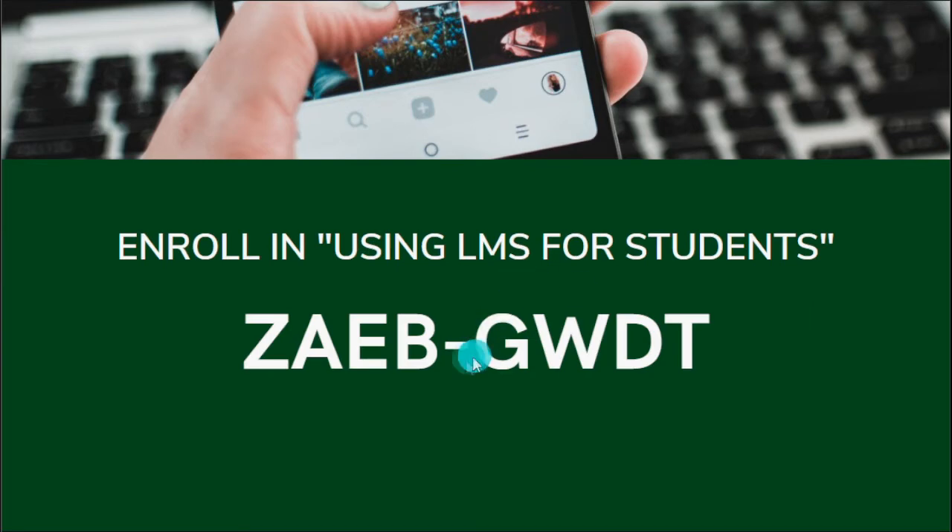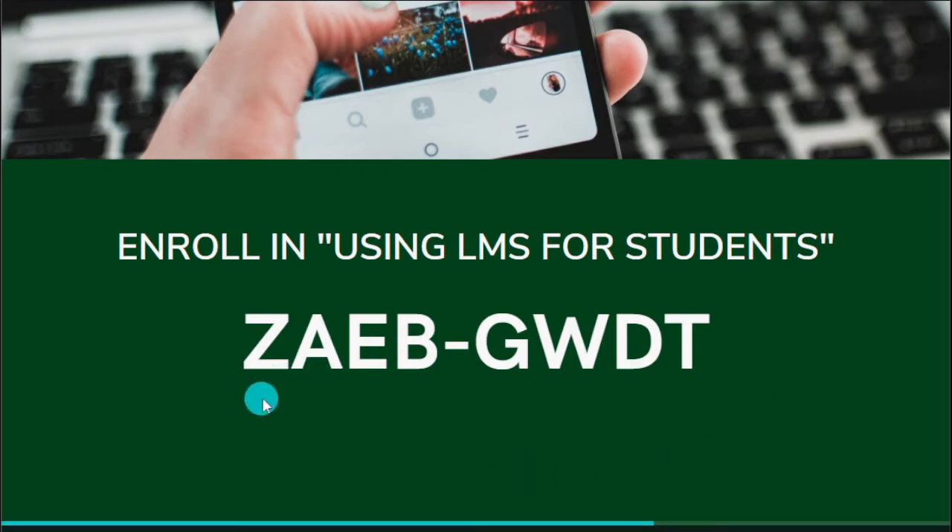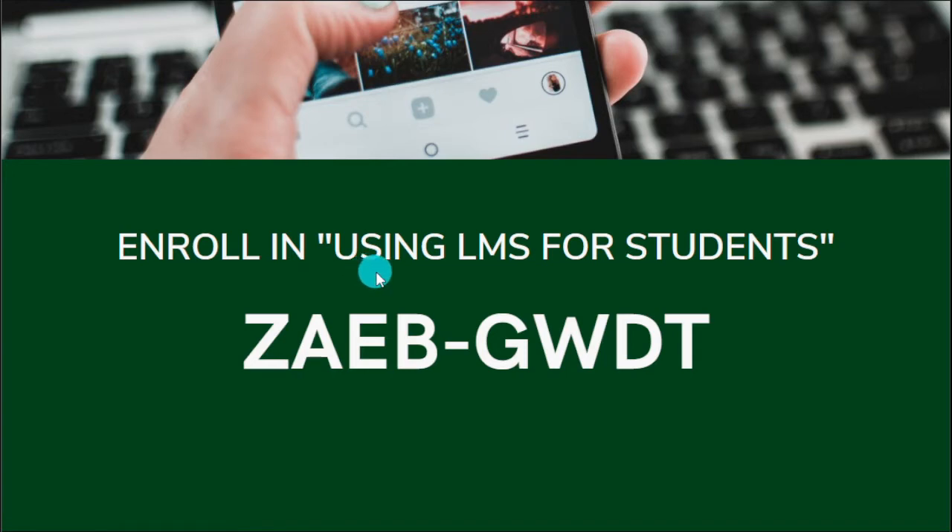For example, here is an access code for the class 'Using LMS for Students.' Kung ito ang first time mong gumamit ng LMS, pwede mo i-enroll ang access code na ito. This is an onboarding class where you can learn how to take exams, upload assignments, change your profile, and so on.